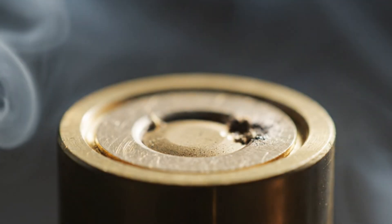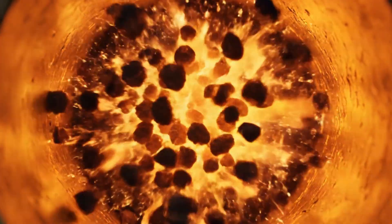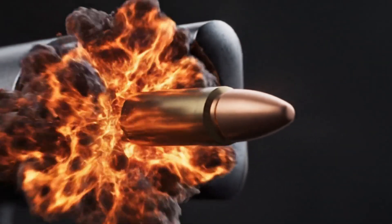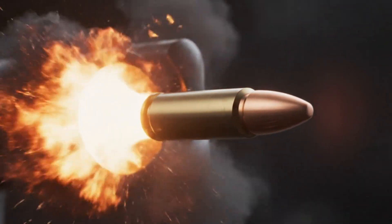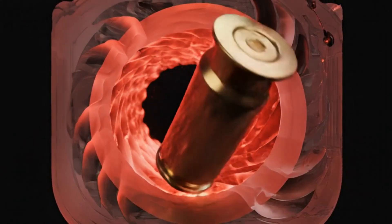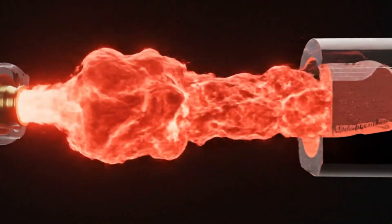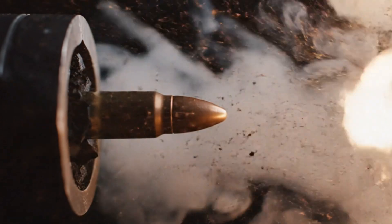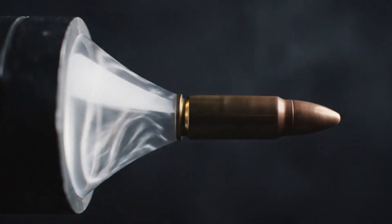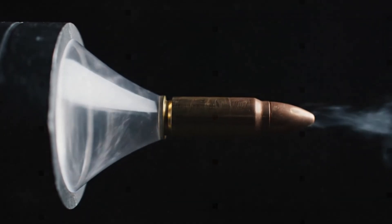Now, the heart of it all: the primer. A small circle of explosive compound at the base. When the firing pin strikes it, chemical chaos begins. The primer flashes, that spark ignites the propellant — a fine, modern powder that burns faster than sound. As it burns, it doesn't explode outward, it expands inward. Pressure rises, reaching thousands of psi in milliseconds. The gas has only one escape: pushing the bullet down the barrel.